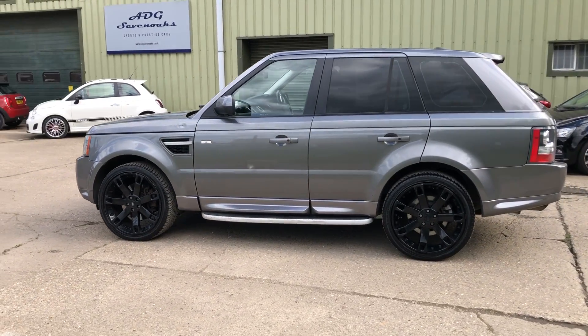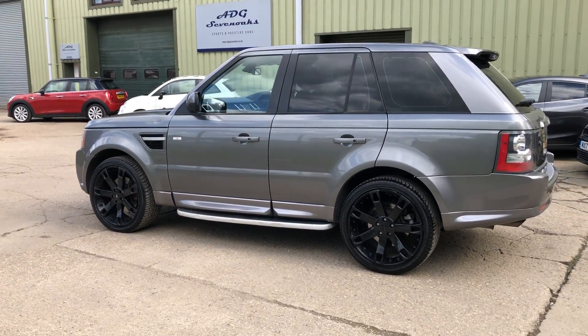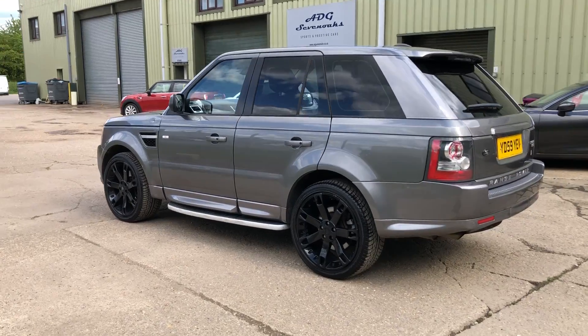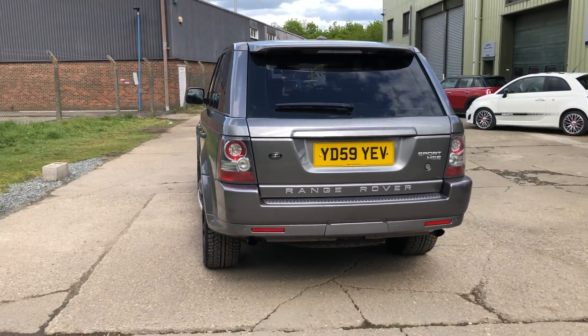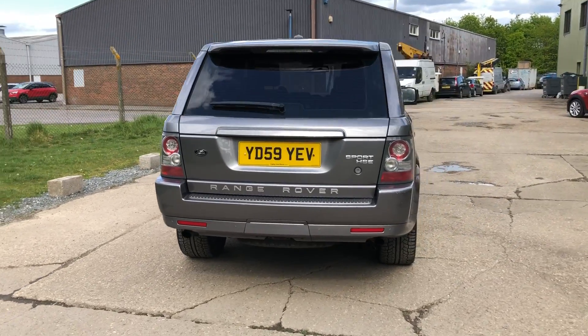Very nice specification car benefiting from 22 inch Overfinch gloss black alloy wheels, rear privacy glass, side steps, front and rear parking sensors and a reverse camera, and two sets of keys.